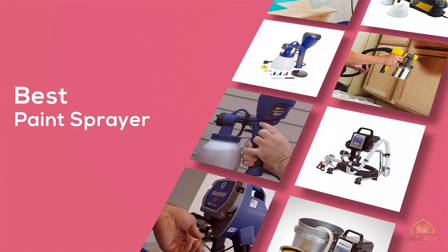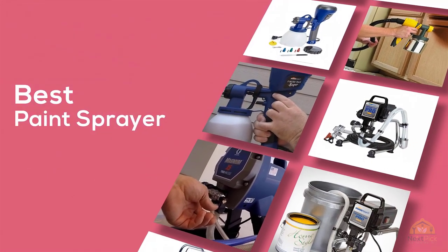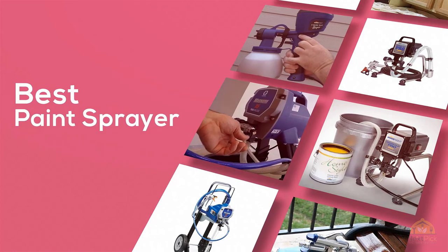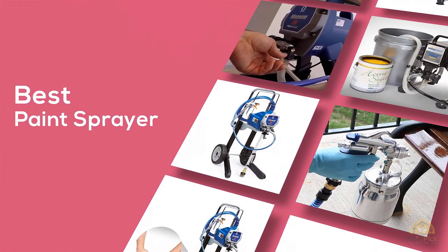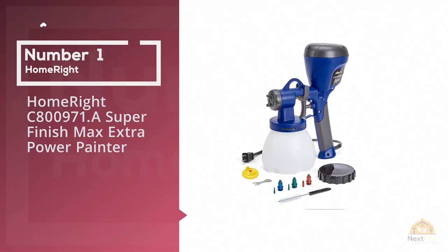If you're looking for the best paint sprayer, here's a collection that you've got to see. Let's get started. At any time you can click the circle for more info and real-time deals. Number one, most popular: HomeRight C800971A.